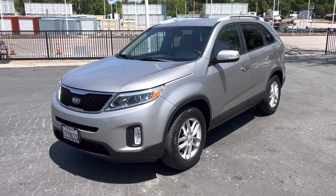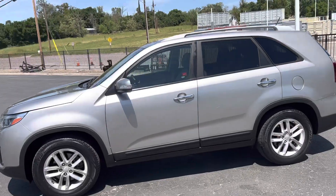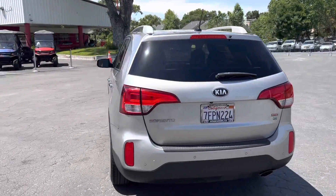This will be a video on a 2015 Kia Sorento with 94,000 miles. Looks like a pretty straight car — I see nothing too crazy going on.